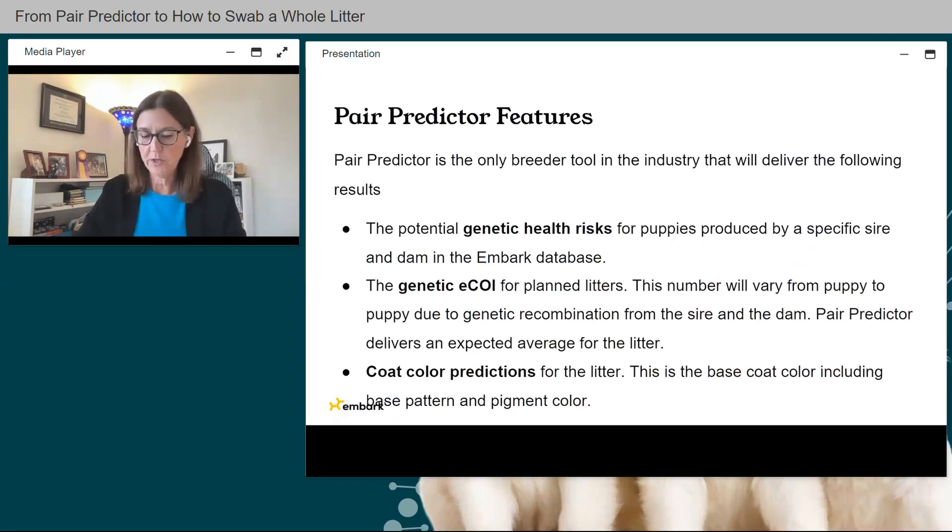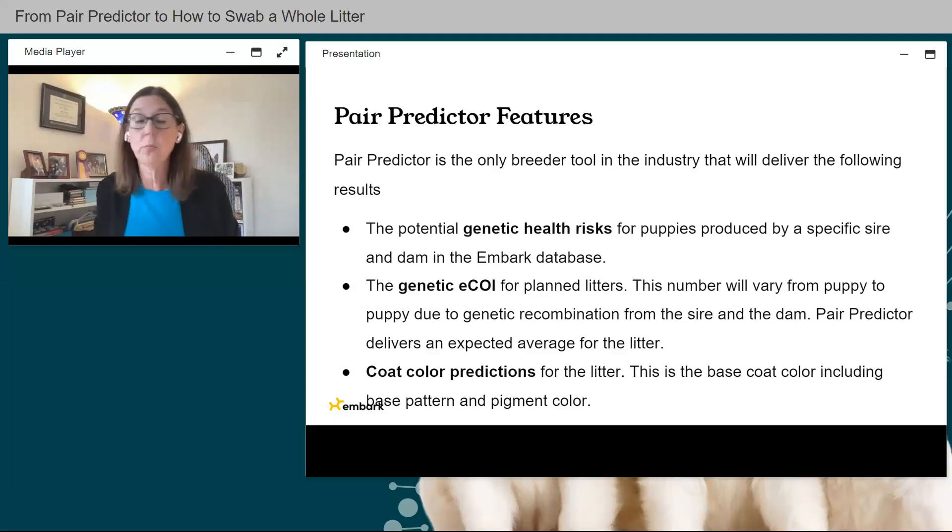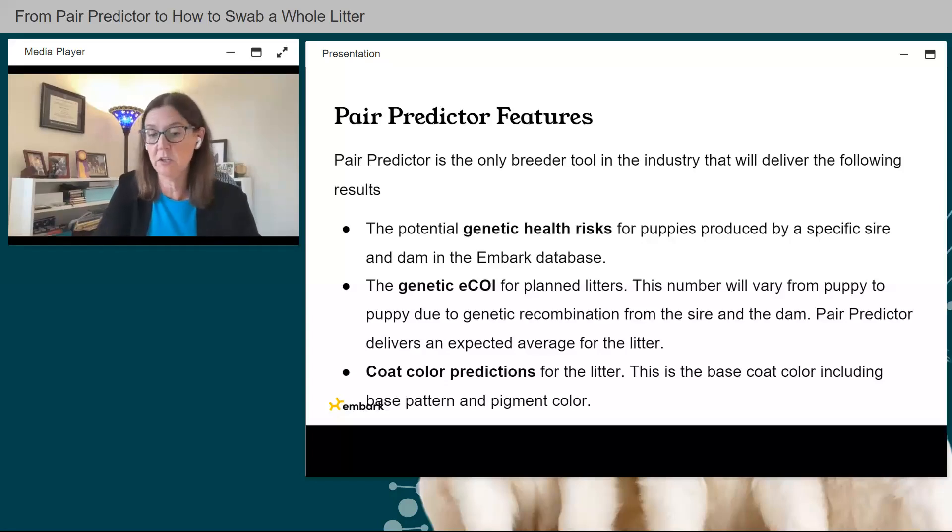Some of the features in Pair Predictor include potential genetic health risks for puppies produced by a specific sire and dam in the Embark database. You can also plan litters for expected COI — due to recombination, COI will vary from puppy to puppy, and Pair Predictor delivers an expected average for the litter, not individual puppies. For coat color predictions, this functionality currently covers base coat color, including base patterns and pigment color.